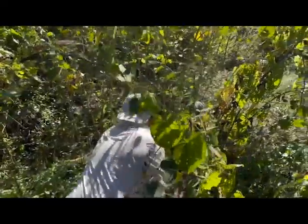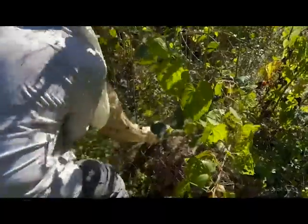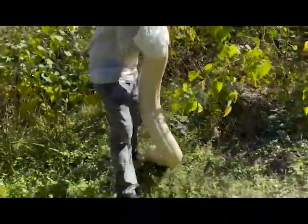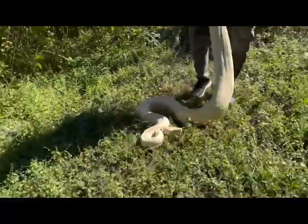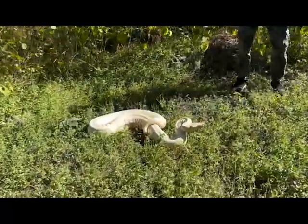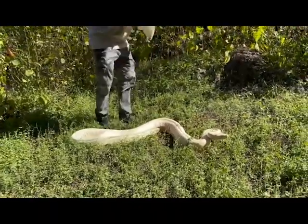He's friendly — wow, unbelievable. Look at this! He's not as friendly as I thought he was, but it's okay. That is the fattest boa constrictor I have ever seen.